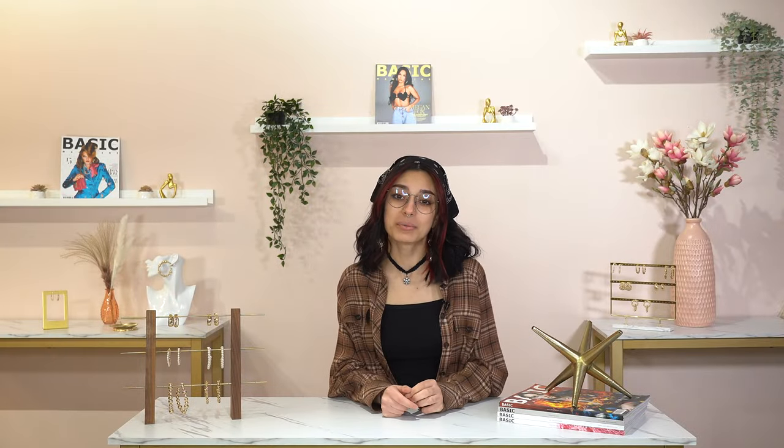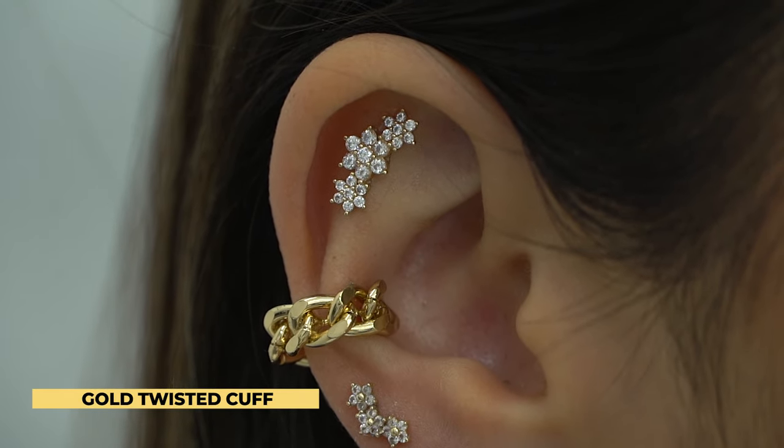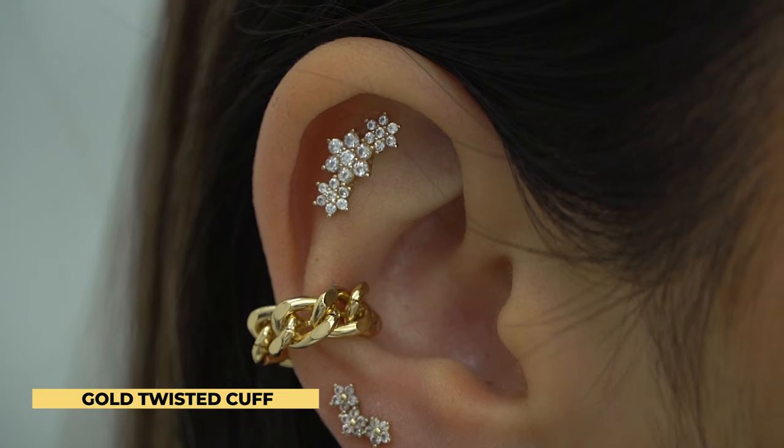In the middle of her ear we added a solid gold chain cuff to fill up that mid-helix space. This piece is just a cuff — you don't have to go through the pain of a piercing. You can put it on and take it off whenever you want, no pain required.